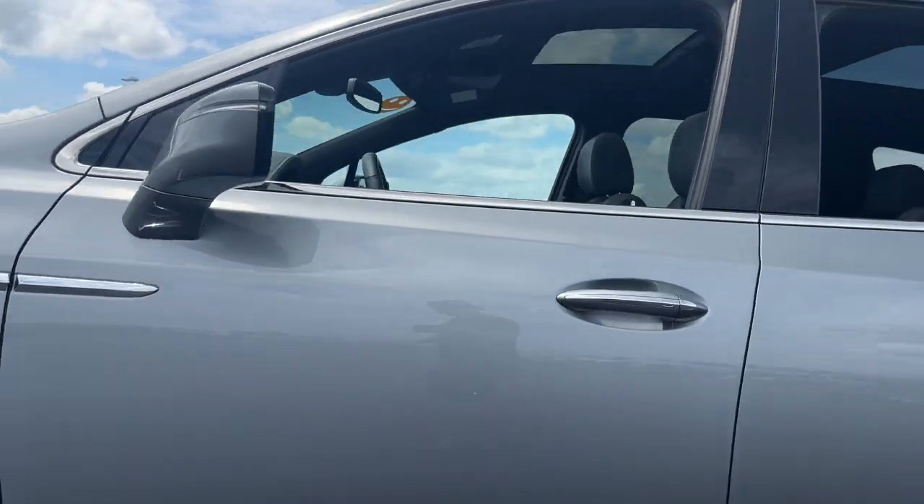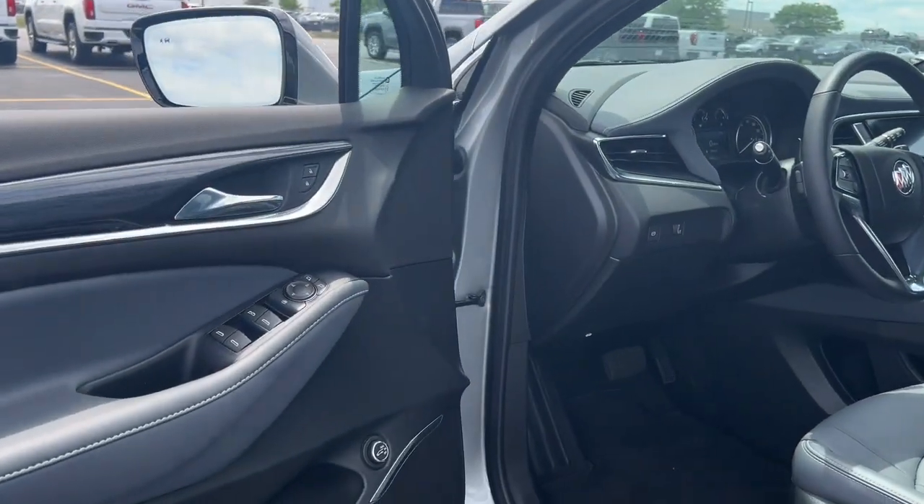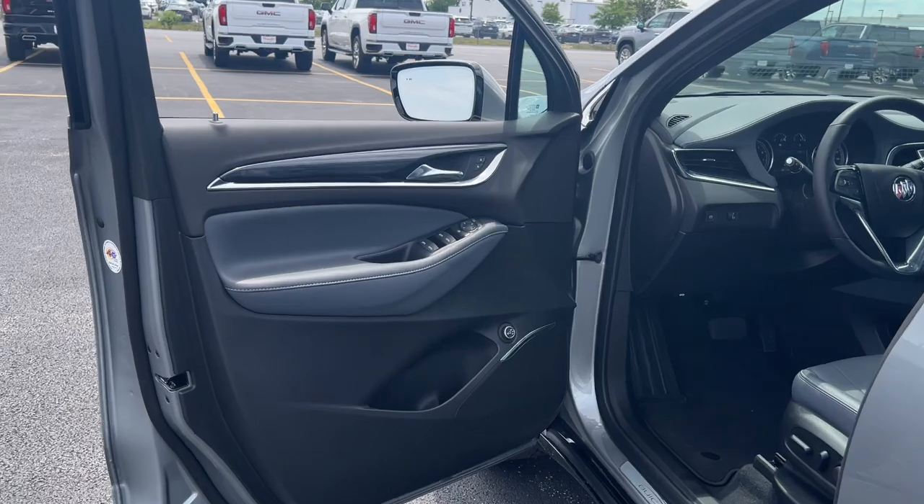Heated steering wheel, wireless Apple CarPlay and/or Android Auto, keyless entry, heated driver's seat, moonroof, power liftgate.